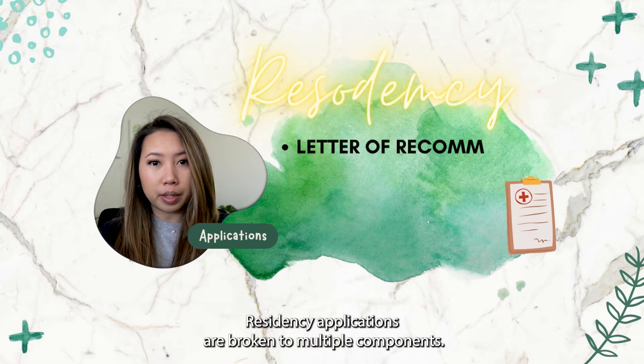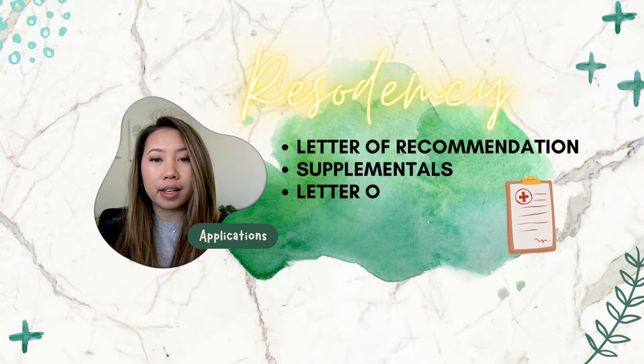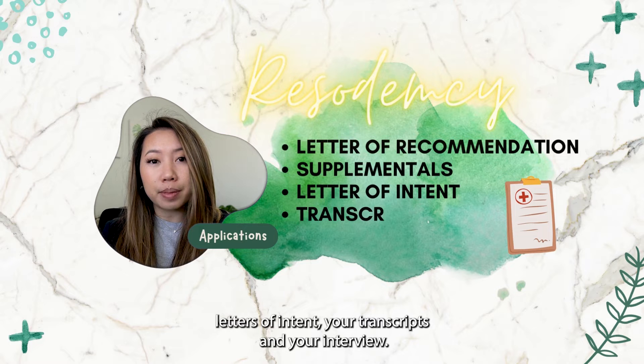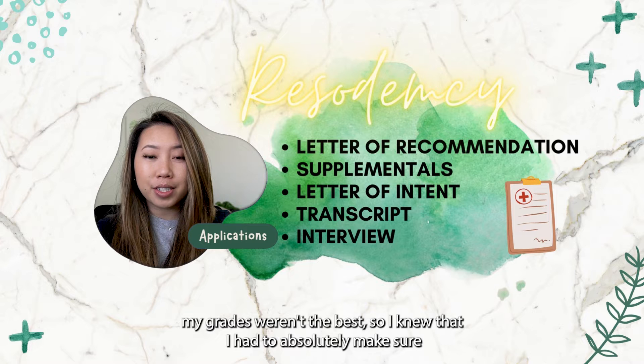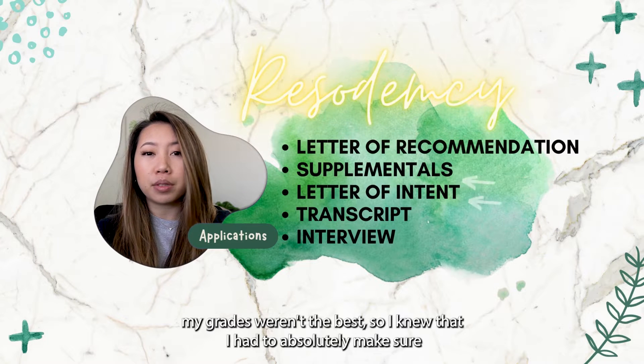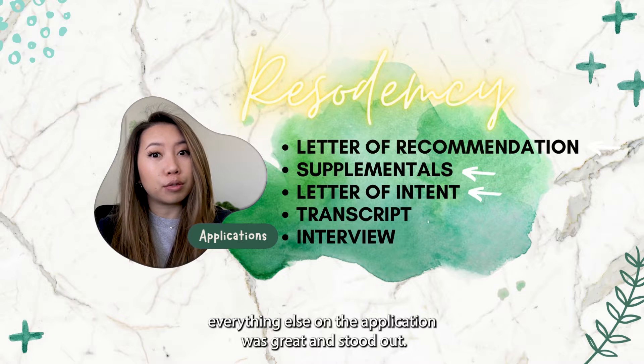Residency applications are broken into multiple components: letter of recommendation, supplemental writing, letters of intent, your transcript, and your interview. I'll have to admit my grades weren't the best, so I knew that I had to absolutely make sure everything else on my application was great and stood out.